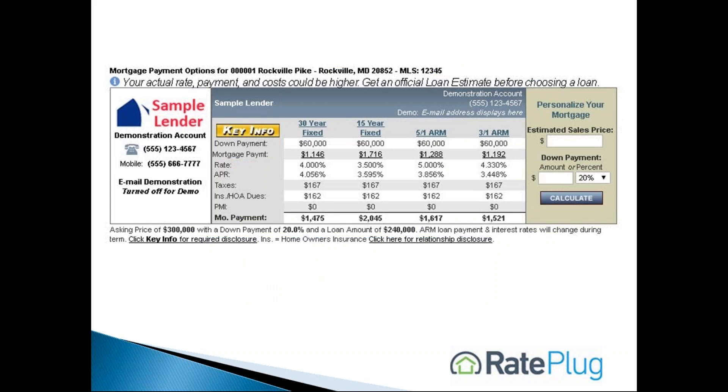When a homebuyer clicks on the link, they will view mortgage product and payment information specific to the property. This information is provided by the broker or agent's trusted lending source. The homebuyer can customize the mortgage information to fit their own financing needs, as well as request services from the lender such as a pre-approval.